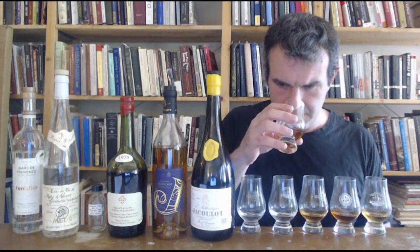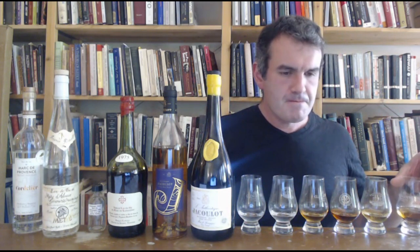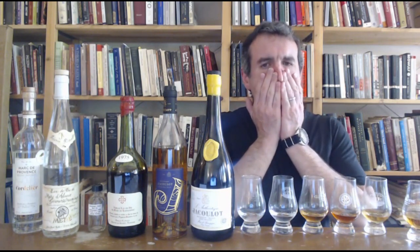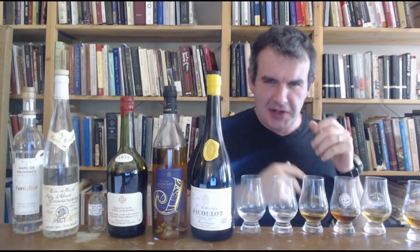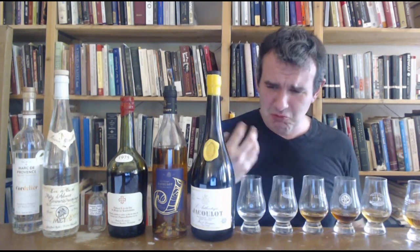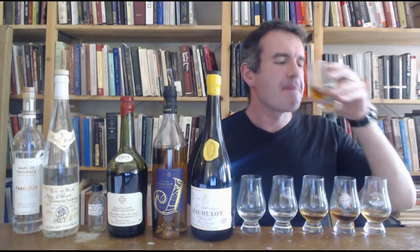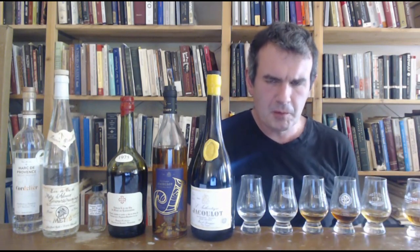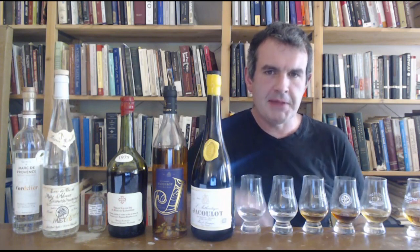I actually think I prefer the little Petit Marc a little bit better on the nose and on the palate. Okay, I don't think this L'Authentique is very authentic. Oh Jesus. That is a lot of sugar. That is way too sweet. Almost syrupy — no, it IS syrupy. Jesus Christ. Let me think of some nice things to say.